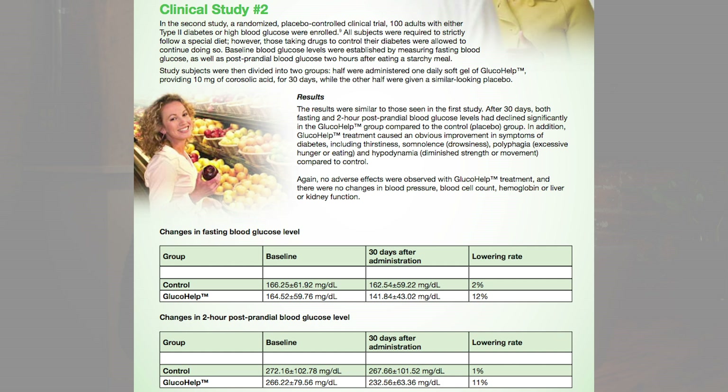In the second study, results were similar to the first in terms of blood sugar levels, but also after 30 days, both fasting and two-hour postprandial blood sugar levels had declined significantly in the Glucohelp group compared to the placebo group. The Glucohelp treatment also caused an obvious improvement in symptoms of diabetes, including thirstiness, drowsiness (somnolence), polyphagia (excessive hunger), and hypodynamia — meaning weakness or diminished strength and range of motion — compared to the control.